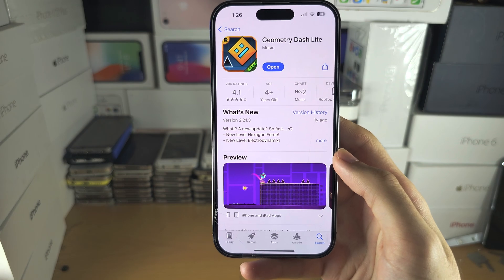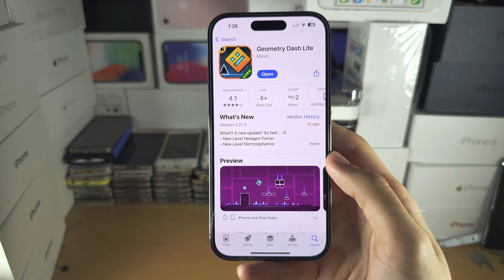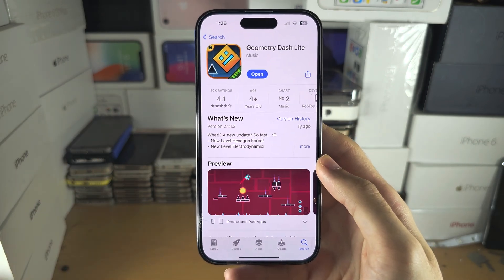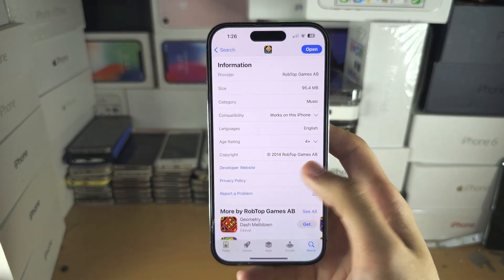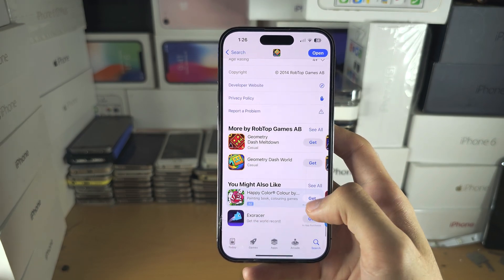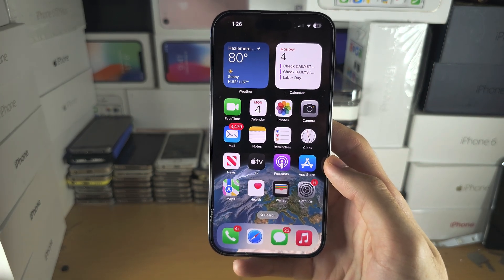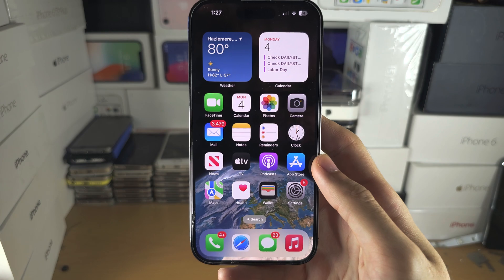If there is no update, don't complain to Apple — instead, contact the app developer themselves. At the bottom of the app page you can see the developer website. Go to their website, try to find a contact, and let them know the app isn't working and ask them to fix it.